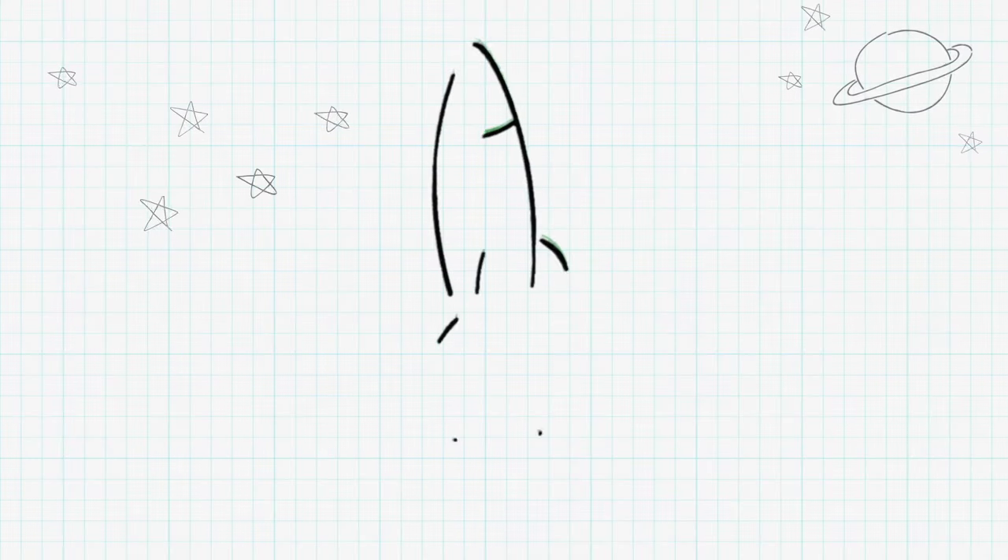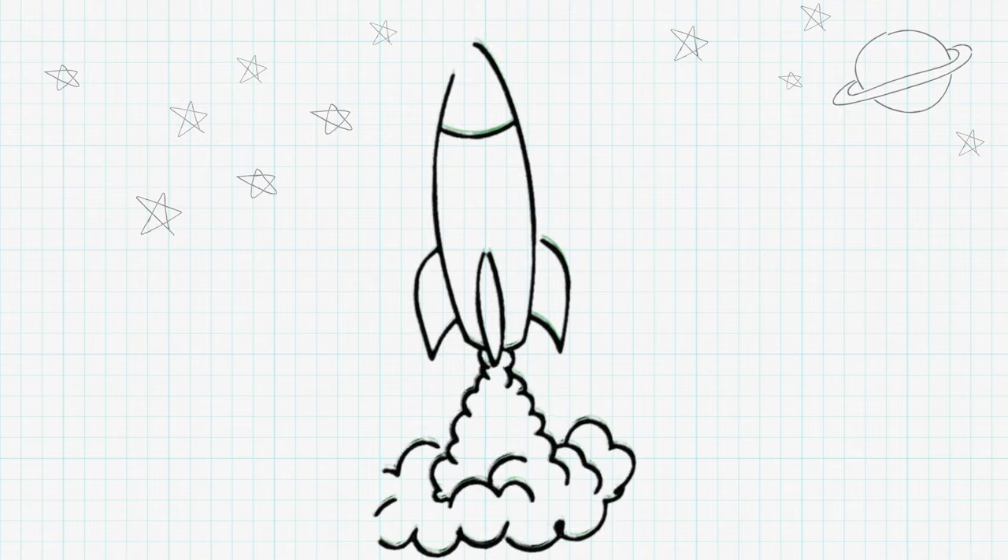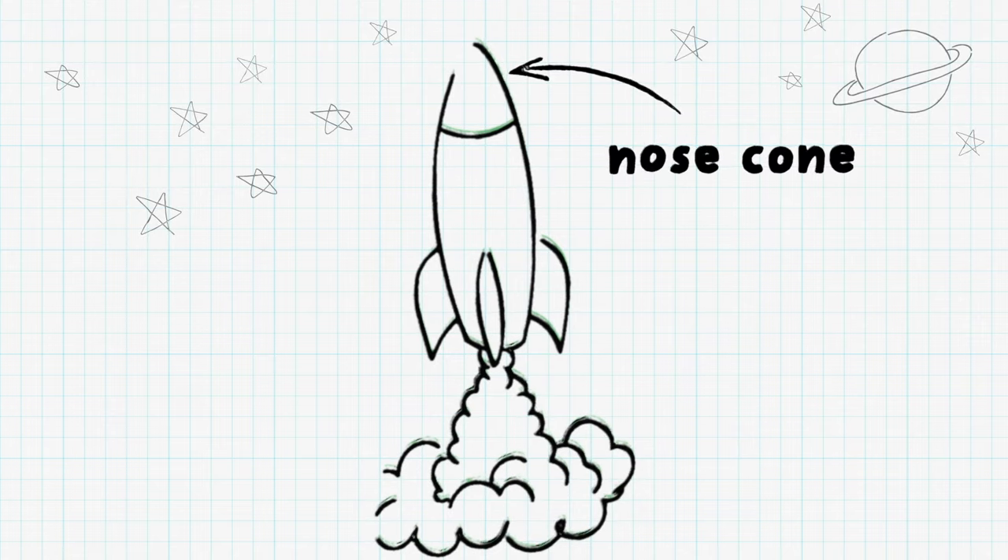But rockets need more than just thrust to get to space. Engineers design rockets to be tall and skinny so they can fly faster and use less fuel. The pointy top of the rocket is called a nose cone. Its shape allows it to move forward without too much air pushing back on it.